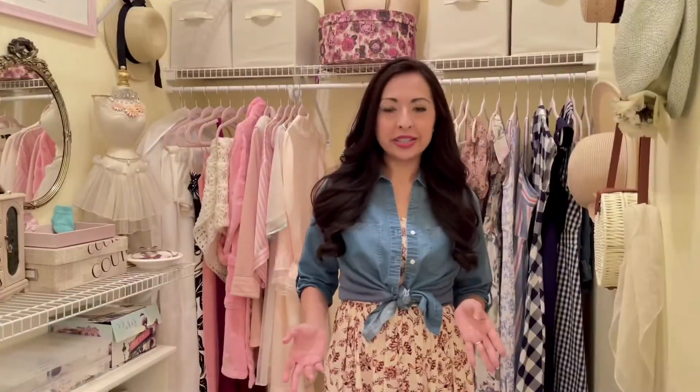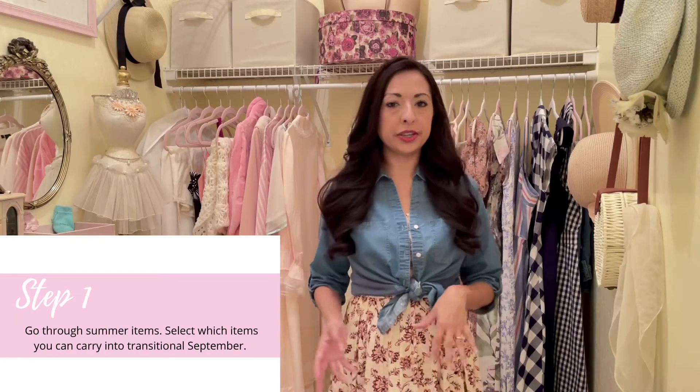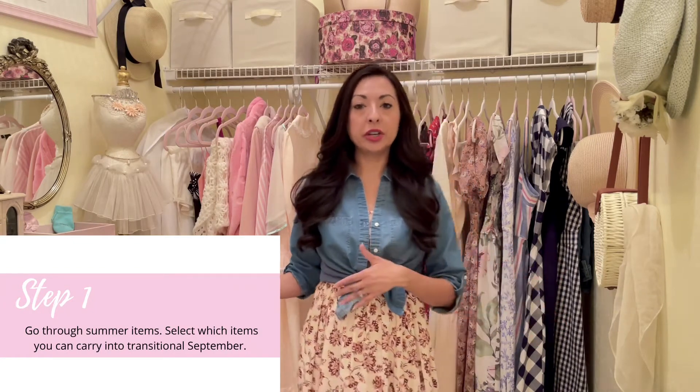There are five steps I want to share in this video. The first one is going through your summer wardrobe. I'm going to take you into my closet right now so we can see my summer wardrobe. Welcome to my closet! The first thing I do when preparing my seasonal wardrobe and switching to the next season is go through the wardrobe I'm currently in — right now that's my summer wardrobe.